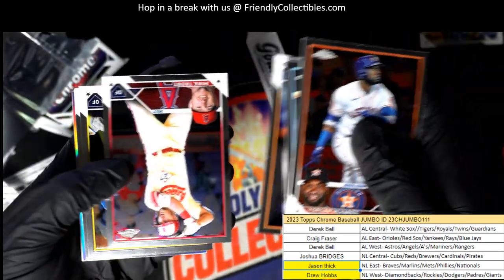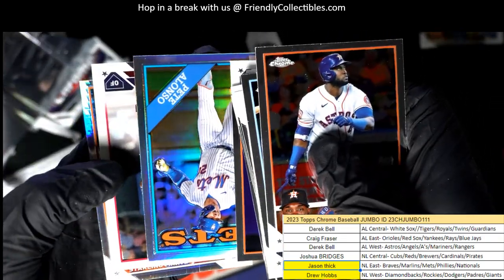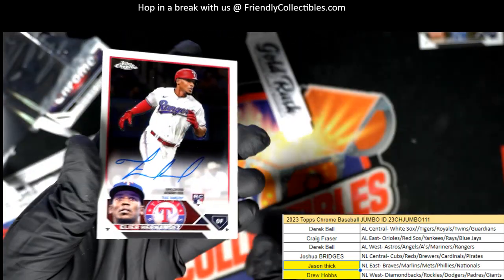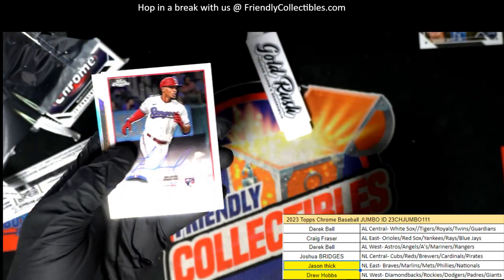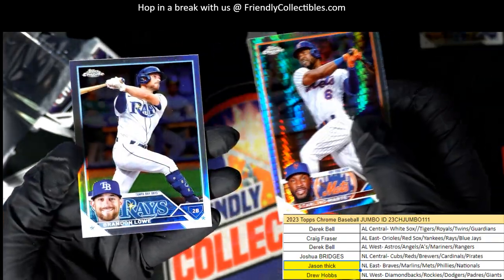And there's a Yoshida Rookie. What's it going to be? Who's it going to be? Texas Rangers get a hit in the box break. Congratulations Derek with your autograph. The Rangers hit for Derek in the final pack out of the box.